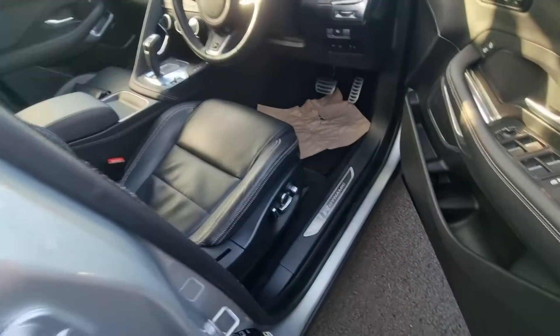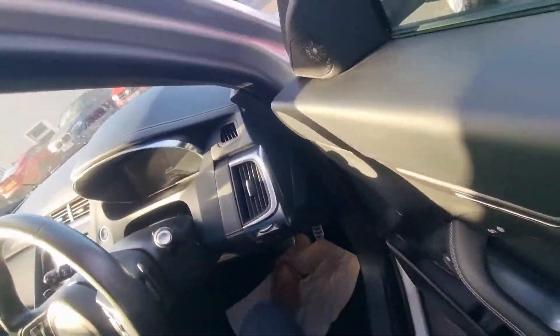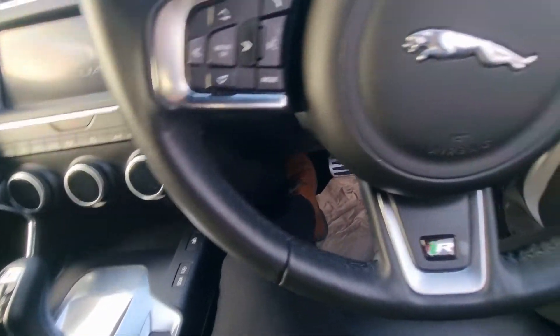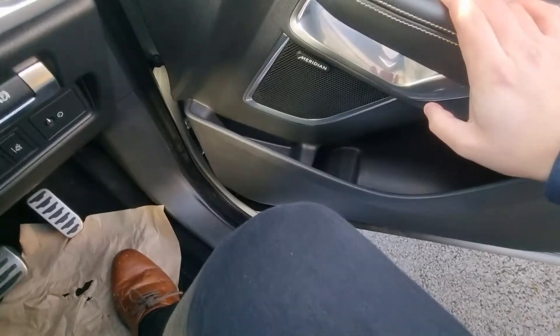Still under Jaguar warranty. Electric seats, R-Dynamic door garnishes. As it stands, the car is currently covered 30,561 miles. Three mode memory seats for driver and passenger.